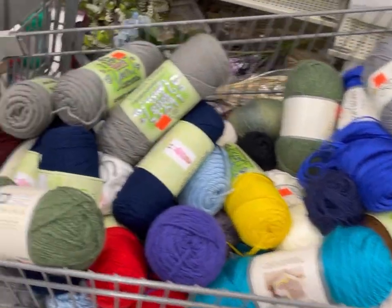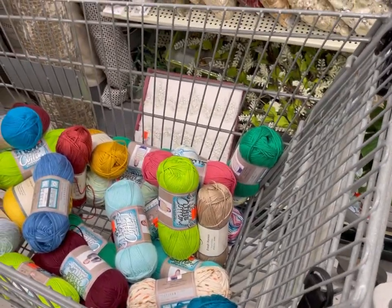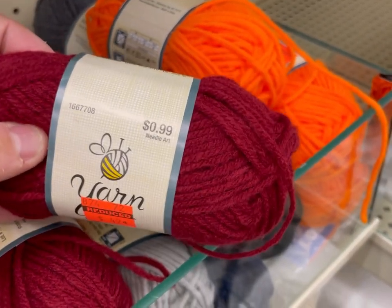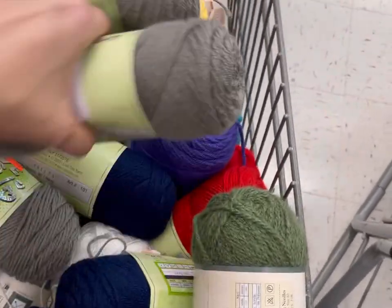This one has some of that Soft Secret stuff. This one mostly has I Love This Cotton in it, along with some Sugar Wheels. There's a couple of the Mini Makers, which were only 47 cents, but there's not a lot of yardage. That one was so orange — highlighter! Some sport weight, I love this yarn.